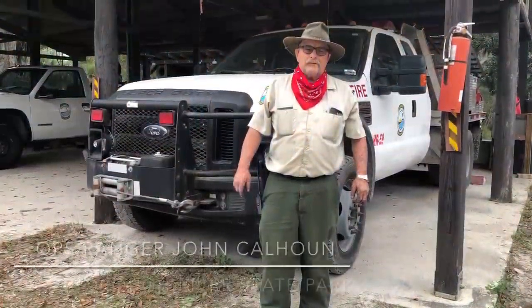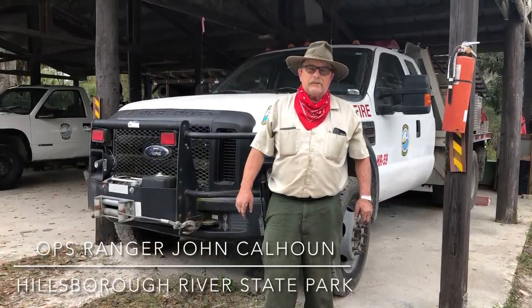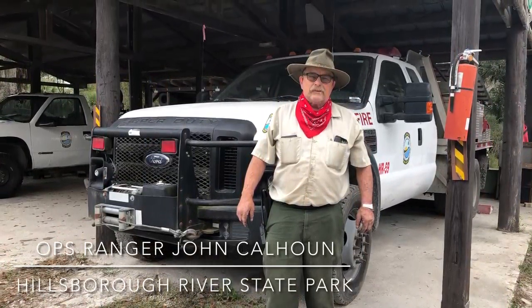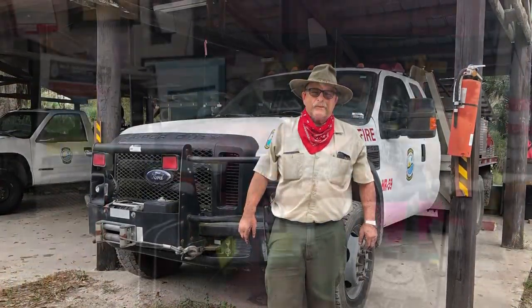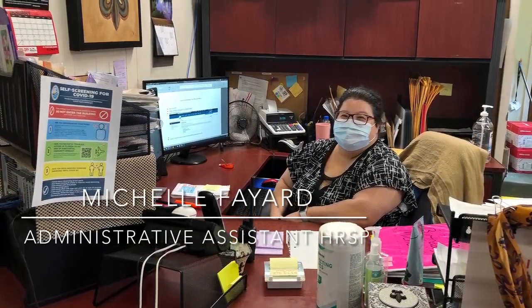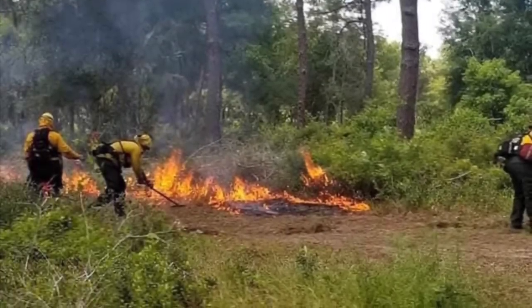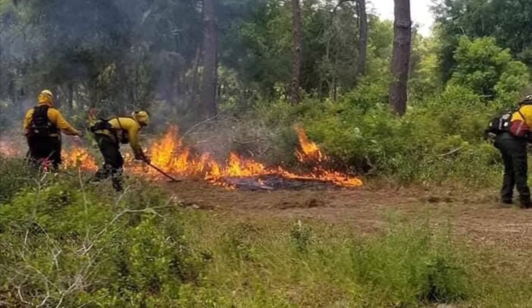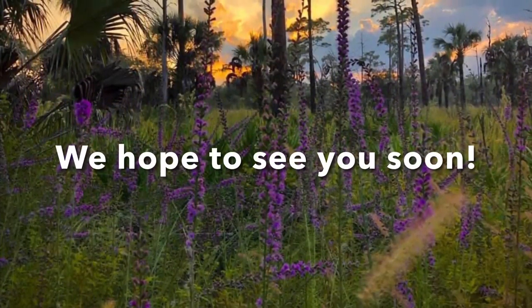We are lucky to have OPS Ranger John Calhoun on our team. Although he is not directly on the fire line, he is on standby to always make sure that our equipment is running properly. When we need to purchase new fire equipment or uniforms, Administrative Assistant Michelle Fayard always takes care of all the financials and does it with a smile on her face. Thank you for watching, and myself and the rest of the staff here at Hillsborough River State Park hope to see you soon.